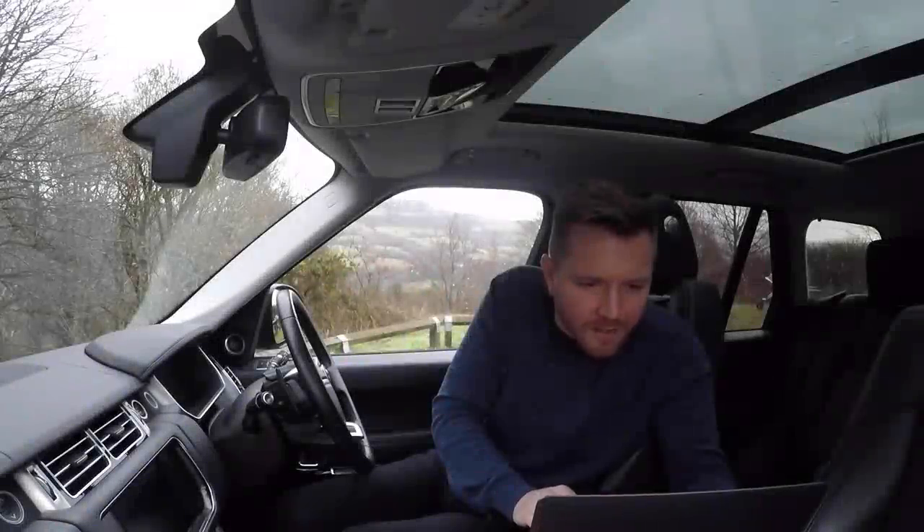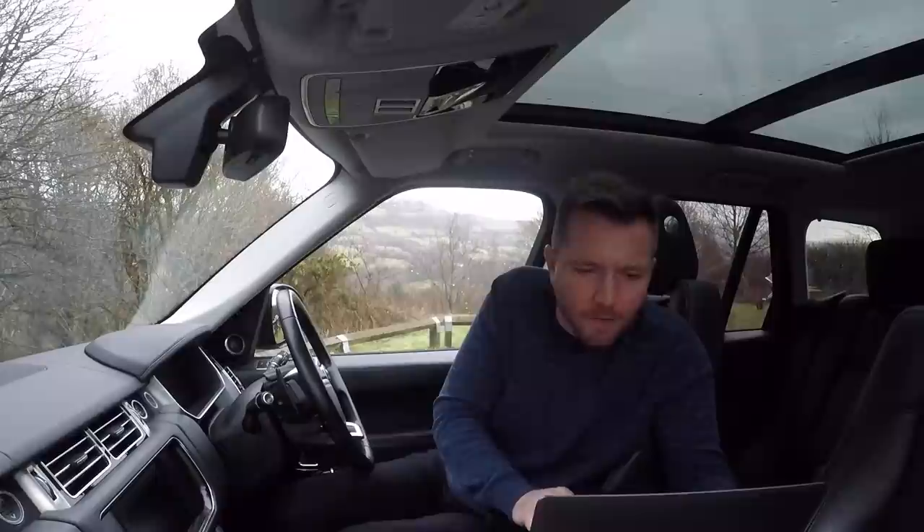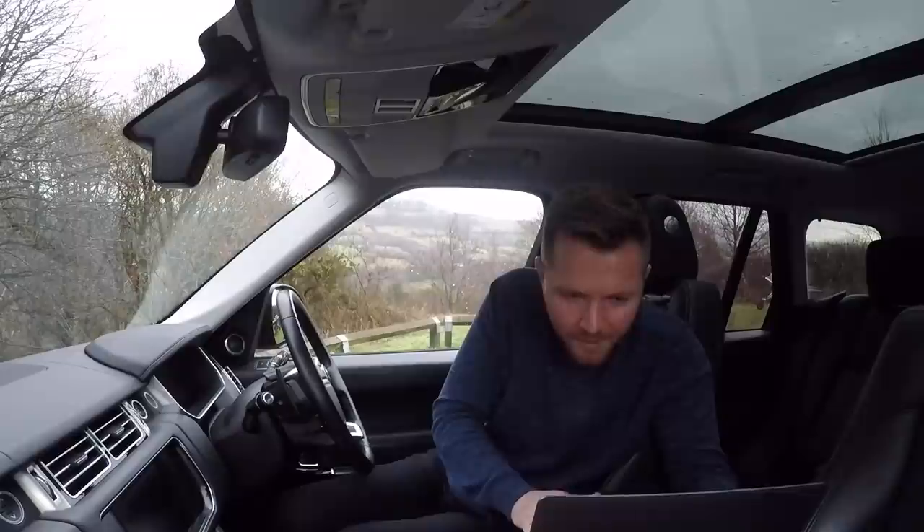Jack Miles has sent in a picture of his Discovery 3 SE — bought about six months ago. The SE has everything the HSE has apart from the sunroof, so he doesn't have to worry about it leaking. That's a very pragmatic Land Rover owner — that's exactly how you have to be. Looks nice and clean, and yeah, no sunroof means no wet necks.